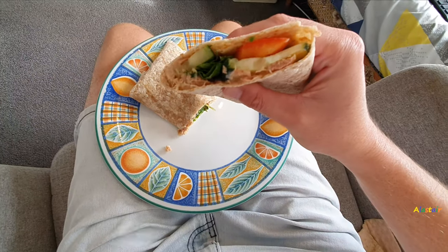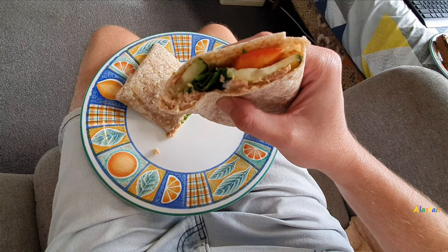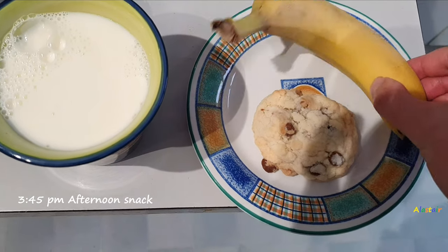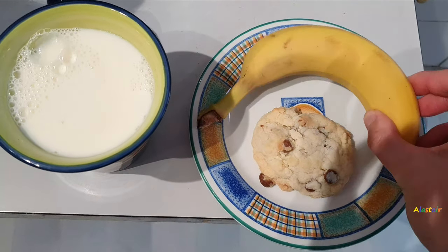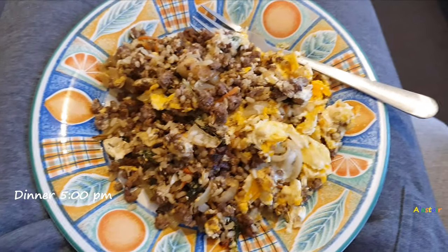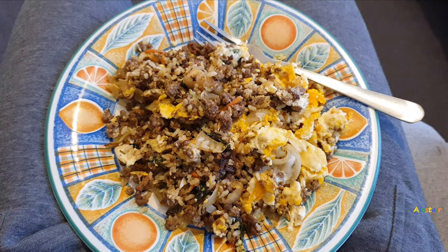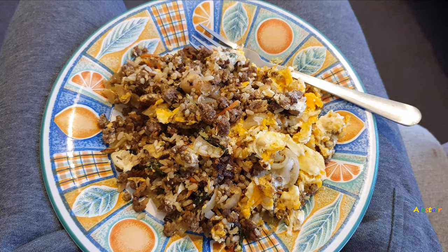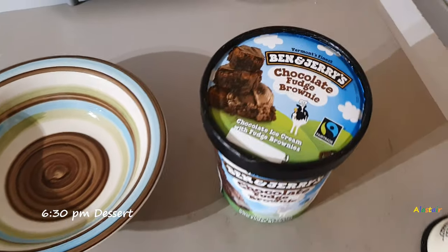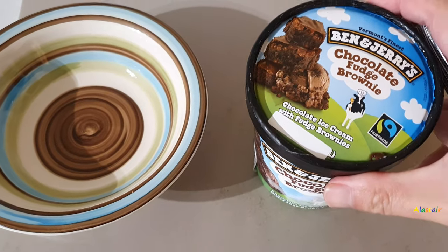I like trying something different and supporting my community. This is the wrap I made homemade — it's got cucumber, kale, and tuna in it, which is healthy. Then at 3:45 I had a cookie I baked and a banana as a snack, and at 4:45 I had another snack which was two pieces of sushi.